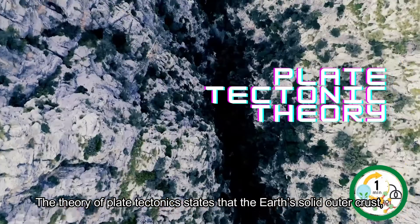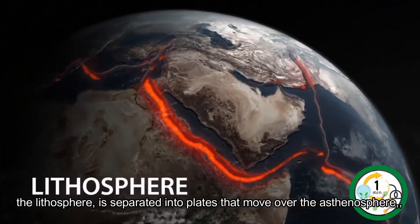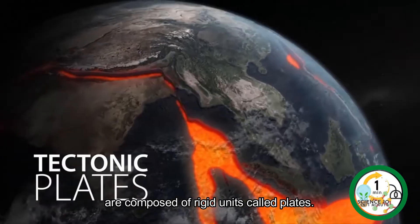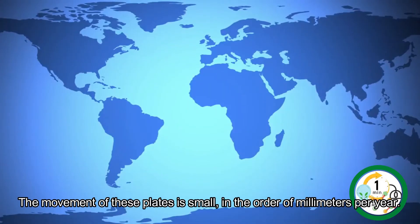The theory of plate tectonics states that the earth's solid outer crust, the lithosphere, is separated into plates that move over the asthenosphere, the molten upper portion of the mantle. Earth's crust and the uppermost layer of the mantle are composed of rigid units called plates. The movement of these plates is small, in the order of millimeters per year.